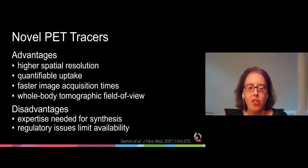There are several advantages of these novel PET tracers, including higher spatial resolution, which increases disease detection; quantifiable uptake, which allows SUV measurements; faster image acquisition times, which may obviate the need for sedation or anesthesia in some younger pediatric patients; and the possibility of whole-body tomographic field of view, which is important for neuroblastoma patients who often demonstrate widespread skeletal metastatic disease. The disadvantages include the expertise needed for synthesis and regulatory issues that limit availability. Both of these novel PET tracers are not FDA approved.